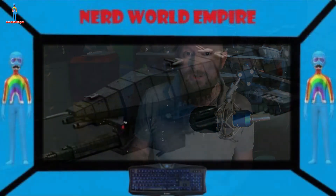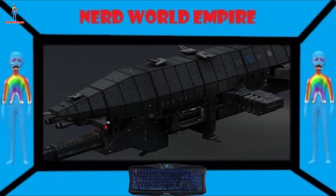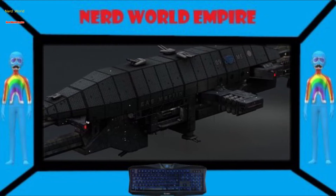Today I'm going to be covering the EAS Warlock — most likely the Warlock-class destroyer of the Earth Alliance, built after the Shadow War using technology harvested from both human and alien sources, which we'll get to later in the video.